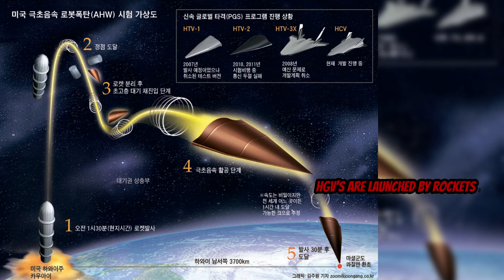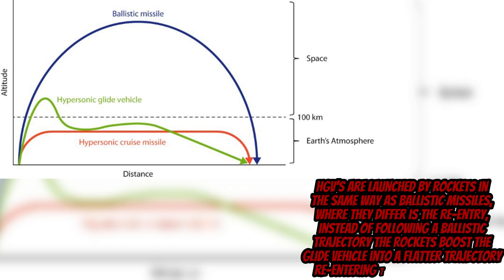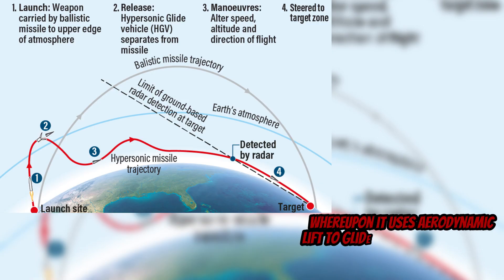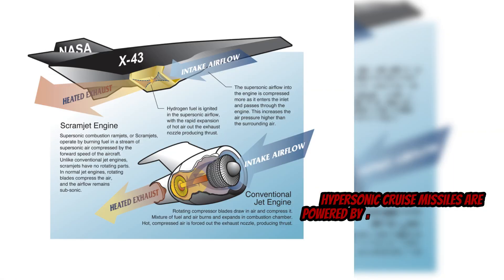HGVs are launched by rockets in the same way as ballistic missiles, but where they differ is the re-entry. Instead of following a ballistic trajectory, the rockets boost the glide vehicles into a flatter trajectory, re-entering the upper atmosphere, where they use aerodynamic lift to glide as they slowly descend in altitude, adopting a porpoising motion to extend range.